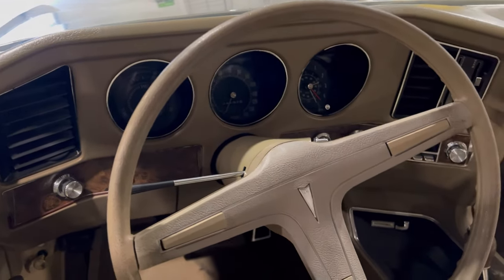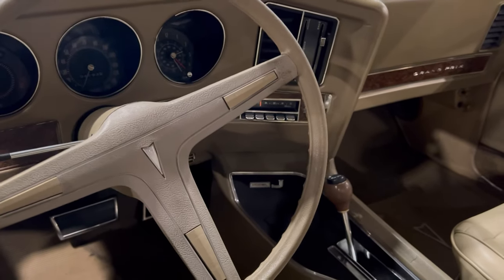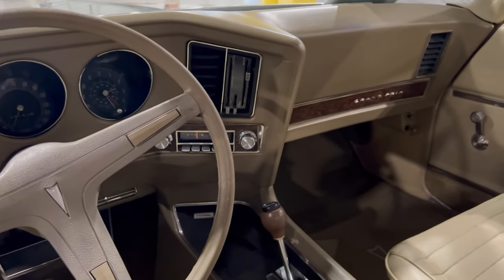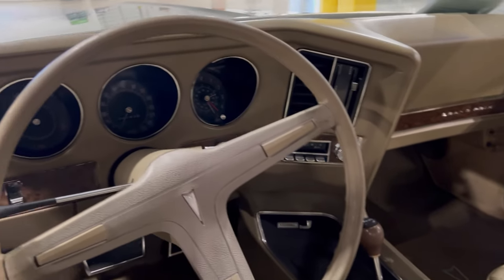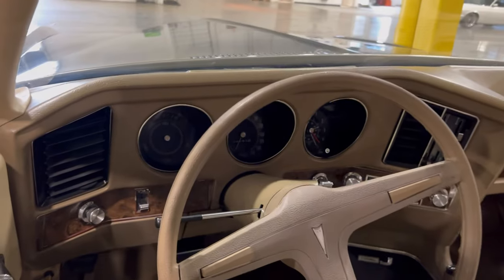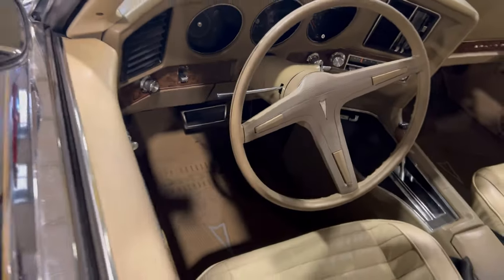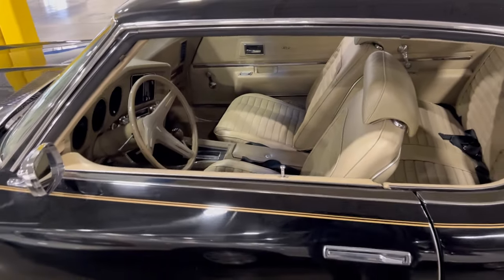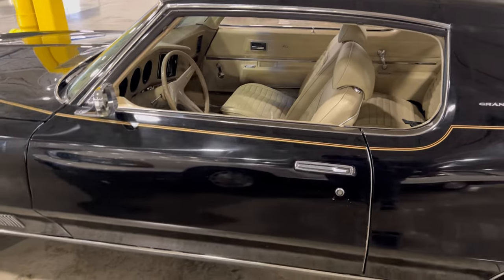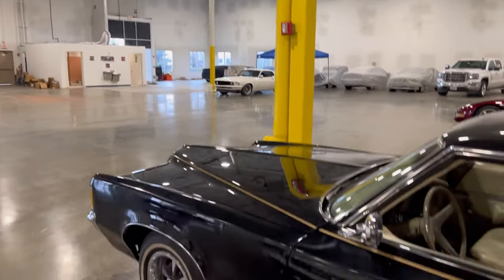You had to use the key to get in and out of these things - that was a true car. AM/FM radio, climate control, dashboard, steering wheel - you can't beat this thing. This thing is a true classic Pontiac Grand Prix. I said Mustang because I was looking at that Mustang over there. This thing is nice - that was a good classic.